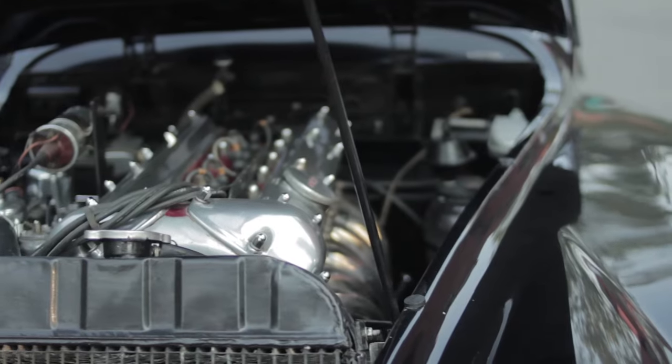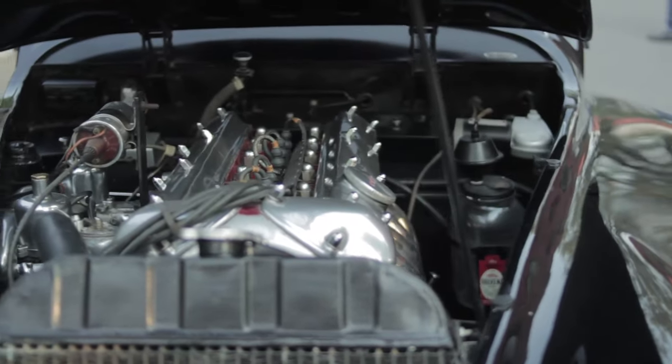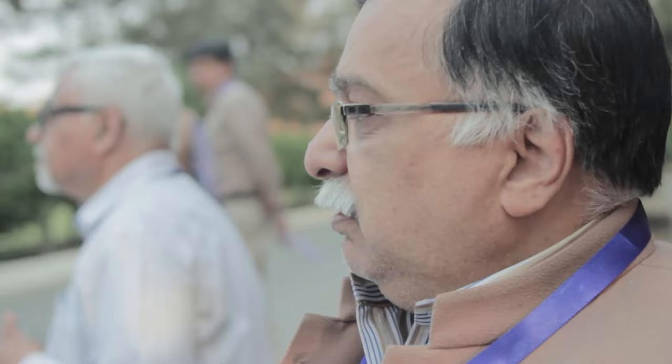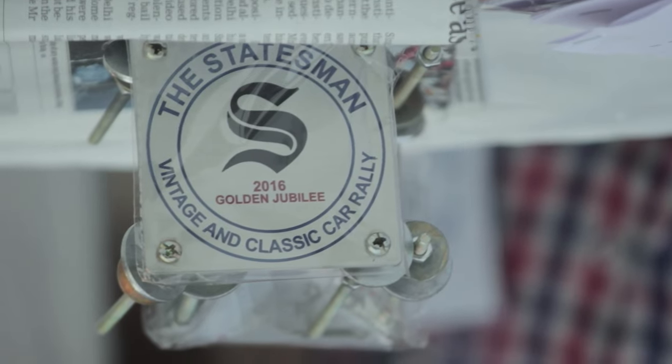It is based on the era, it is based on elegance, it is based on brand, it is based on engine horsepower and maintenance, originality — all these parameters.